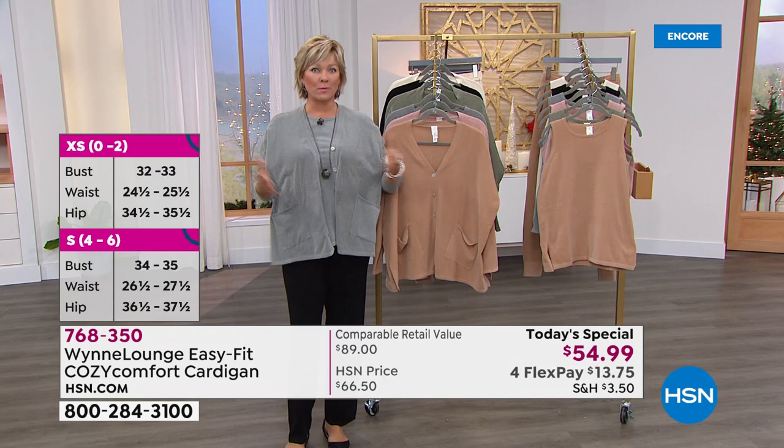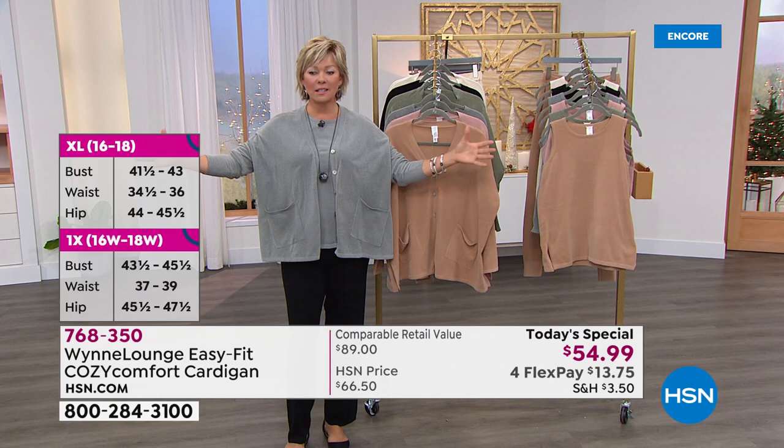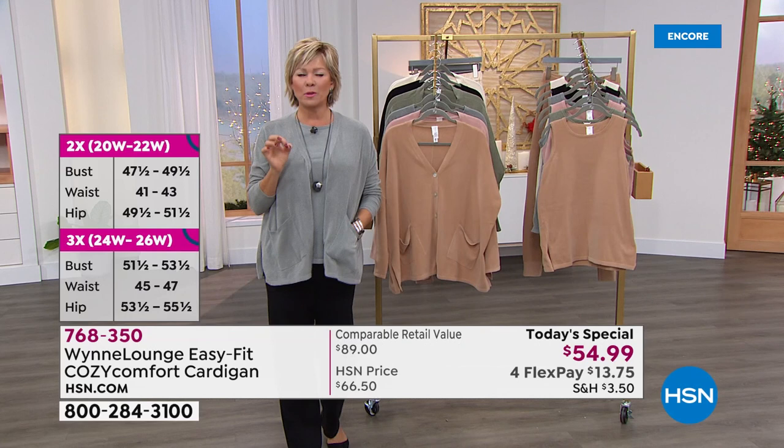We've got the extra extra small. So if you're super petite, if you're double zero, extra extra small is for you. Extra small is 0-2-4-6, small is 8-10, medium is 12-14, large. We go up to 4X on this too, so we've got the extended range of sizes. Take a look at the specifics on your screen.